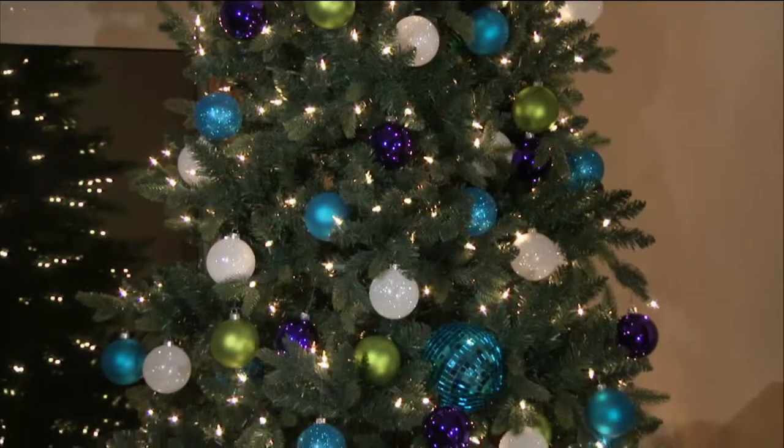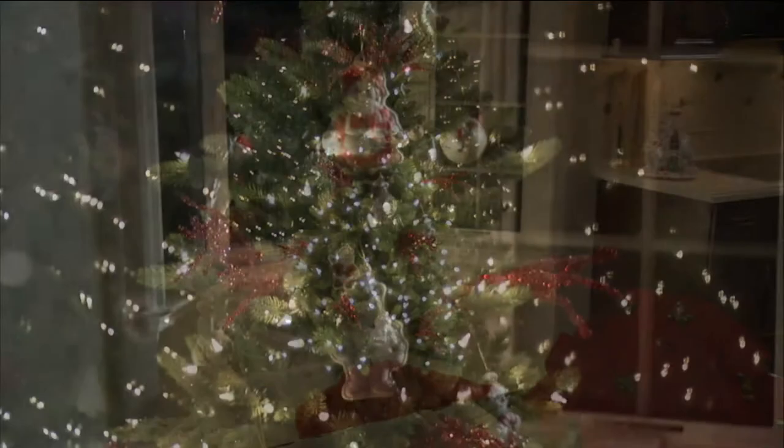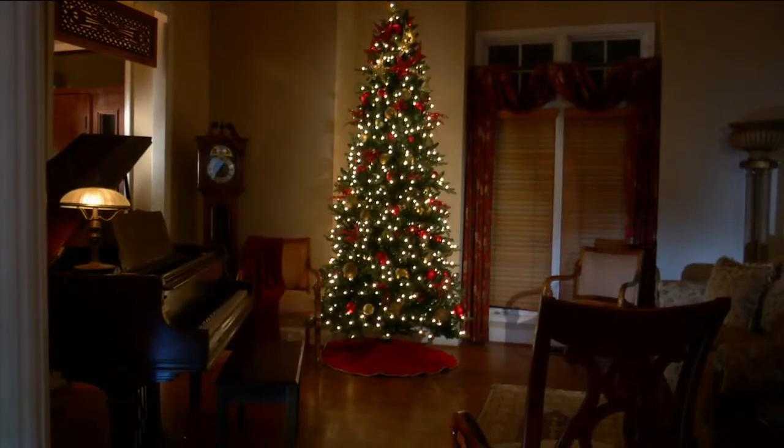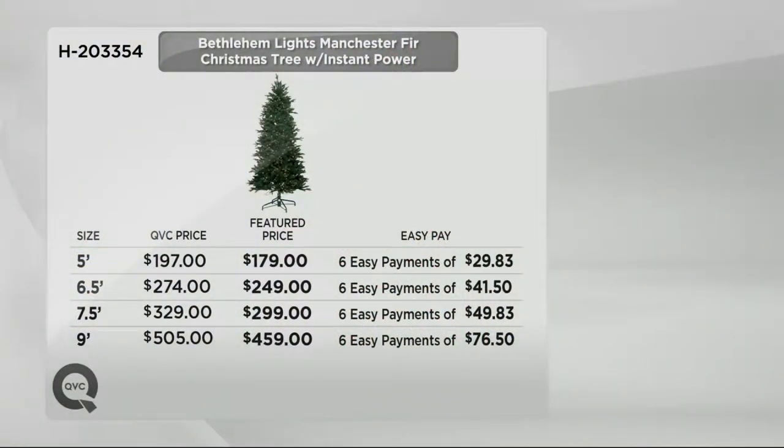If you haven't updated your tree in five, six, or seven years, now's the time with easy pay. The five foot is great for empty nesters, smaller homes, and kids to decorate at $29.83 a month. Six and a half is $41.50. The seven and a half — great for so many homes — is $49.83. And the nine foot is $76.50 per month.